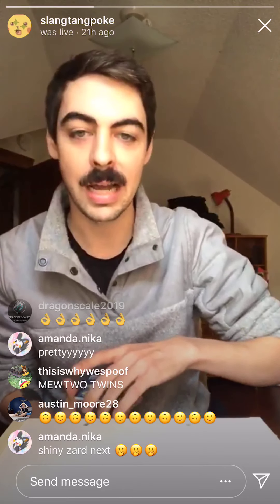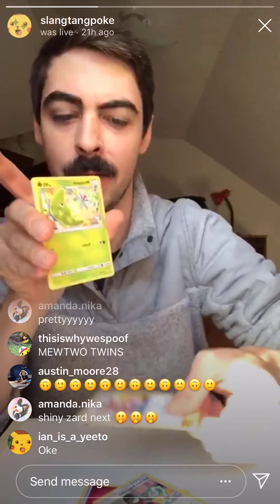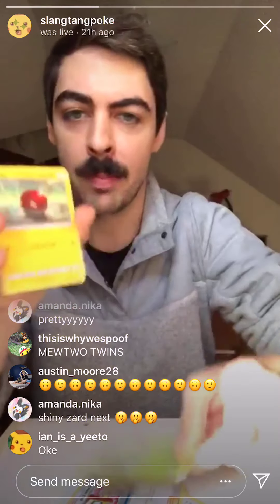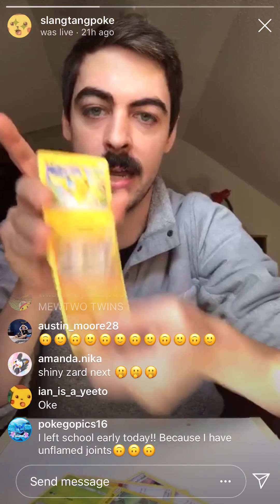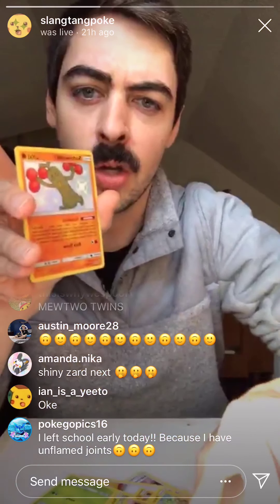We are on to the next pack. Fingers crossed for that shiny Zard. Let me take a quick sip of my coffee. Drum roll please. We've got an Energy, Sabrina, a random Pokey Lady who doesn't have a name which is so sad, a Metapod, a Voltorb, a Geodude, a Pikachu, a Clefairy, a Cubone.